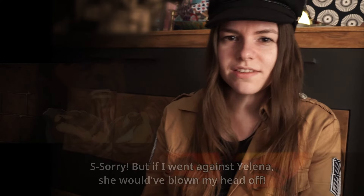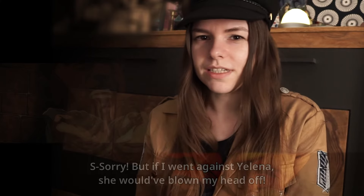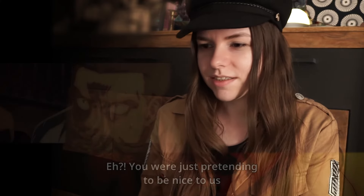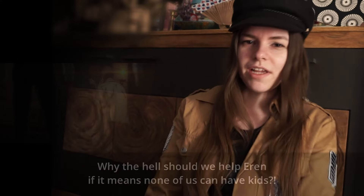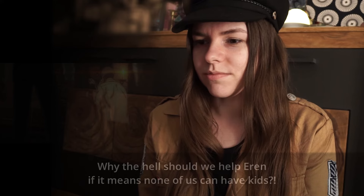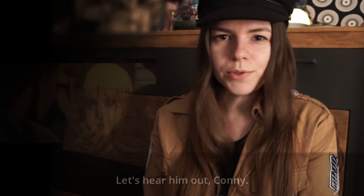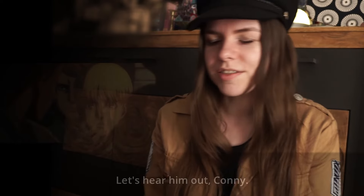Now we see Onyankupon and everyone else is behind bars. He opened the prison and wants to support Eren, but Connie is very angry because they tried to turn everyone into a Titan with the wine that had Titan spinal fluid inside.